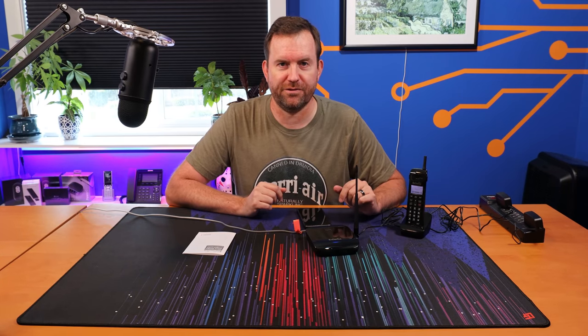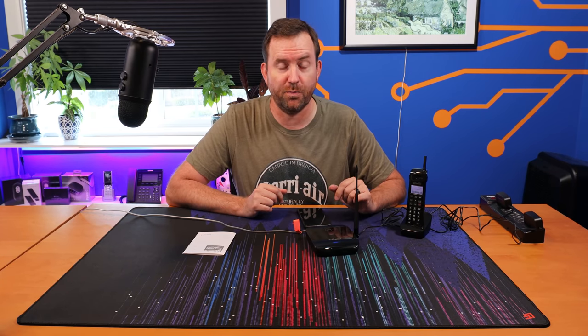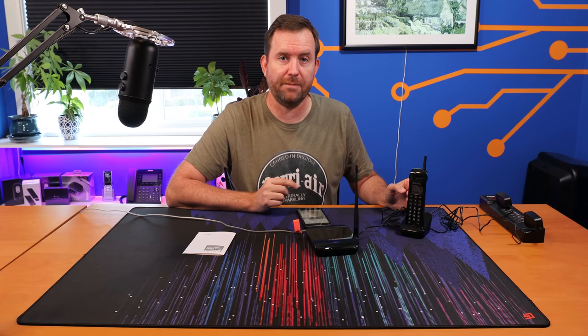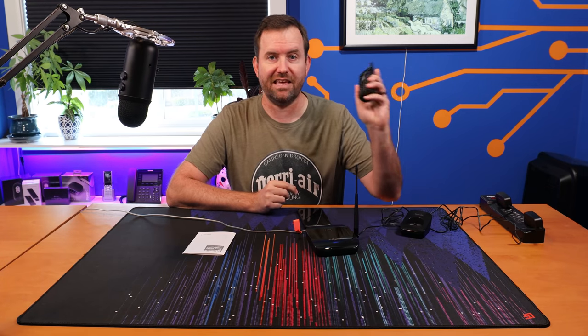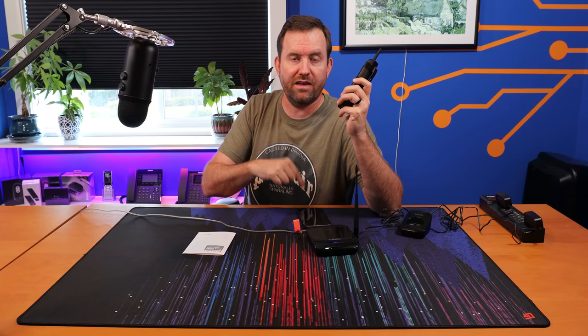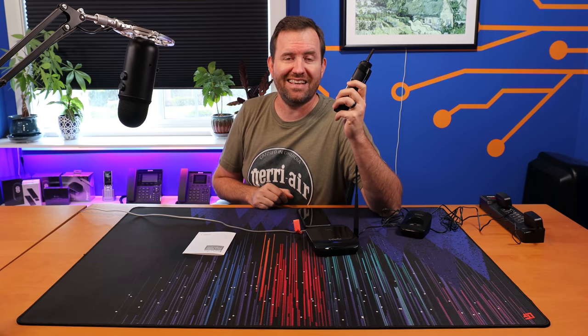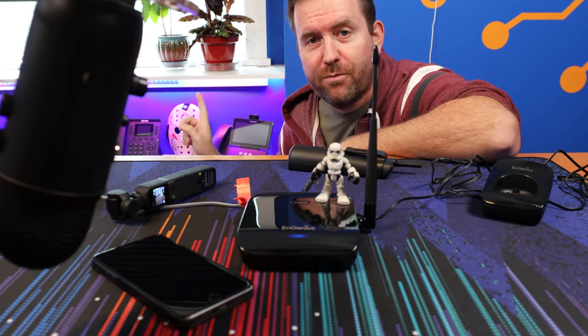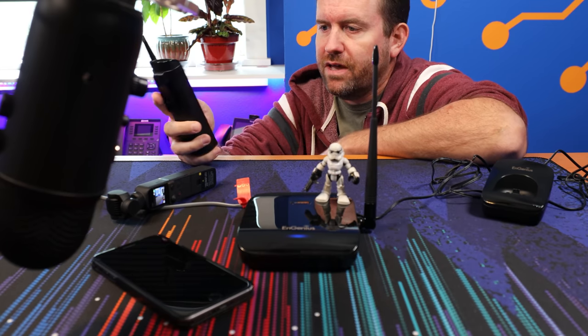But of course, the point of this phone is not just to see if it can make a phone call. The point of this phone is the touted extreme range of this device, being that it uses 900 megahertz technology. So now let's make another phone call to my cell phone, but we're going to take this thing on the road — I'm just going to walk down the street as far as I possibly can while recording the audio from my cell phone, to see exactly how far away we can get.